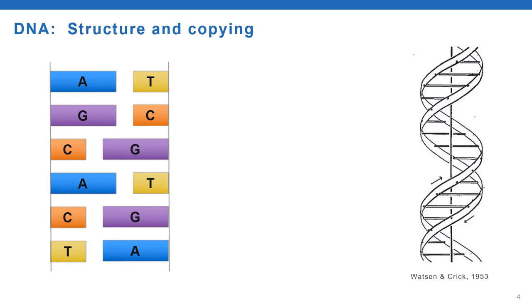A always pairs with T, and G always pairs with C. The two strands are drawn here as neat straight lines, but in reality they arrange in this anti-parallel double helix. This is actually a figure drawn by Frances Crick's wife, an unaccredited author of this seminal 1953 paper, demonstrating the double helix nature of DNA and showing the anti-parallel nature—one strand going in one direction, the other strand going in the other direction.